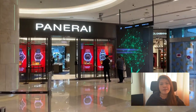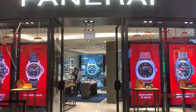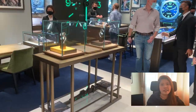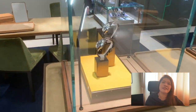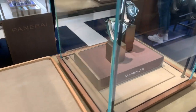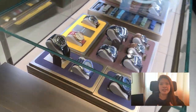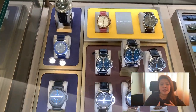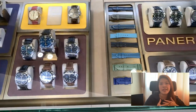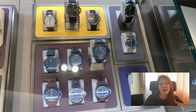We have arrived at Ion Orchard Panerai. You can see the different types of watches that they have, and you can see the straps in different colors. So you can actually do your planning as well as deciding on what you like, what you usually wear, and what you can go with the different color straps.